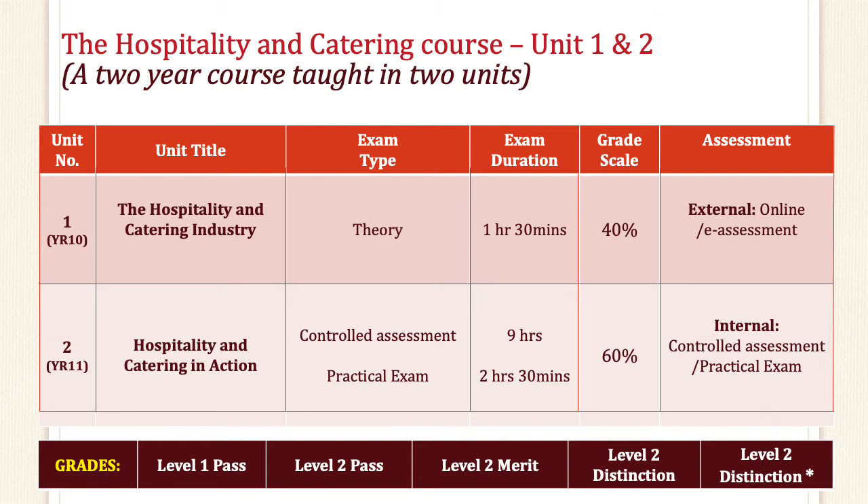Unit 2 is taught in year 11 and is your practical exam and controlled assessment, also known as the coursework. The controlled assessment should take you nine hours and the practical exam two and a half hours. Both of which are worth 60% of your final grade and they are both also internally assessed.